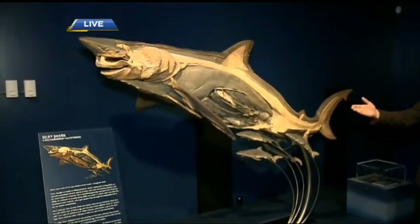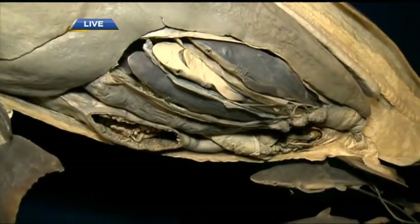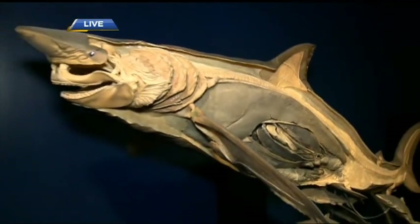This is incredible — a silky shark here. You can actually see the young inside this cross-section as well. A lot of people think that sharks are mindless predators, monsters. But some sharks actually do give live birth, very similar to mammals. So cool.